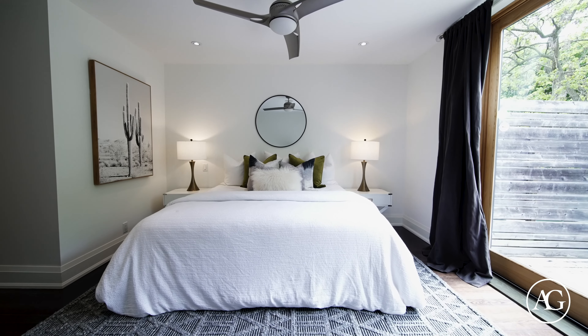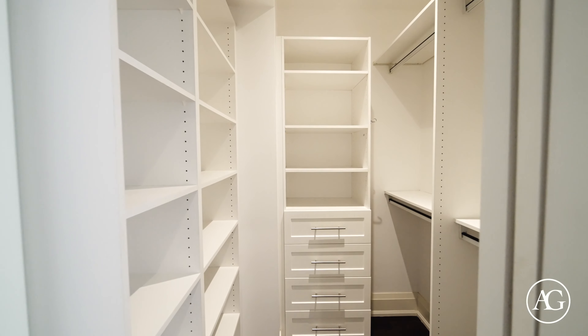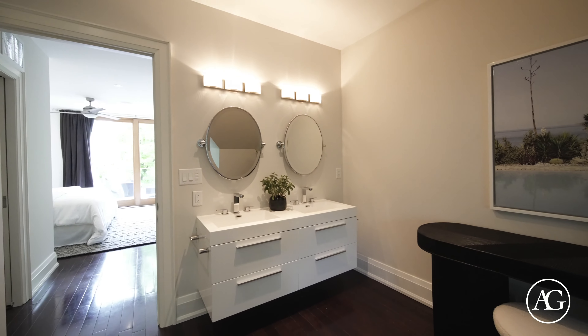One of my favourite areas of this home is the incredible third-level primary retreat. It features two walk-in closets, a dreamy spa-like five-piece ensuite bathroom, and a charming private terrace.